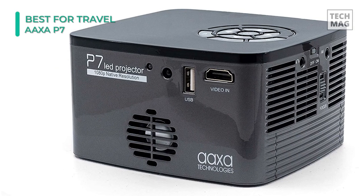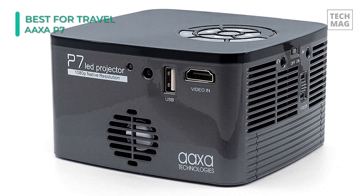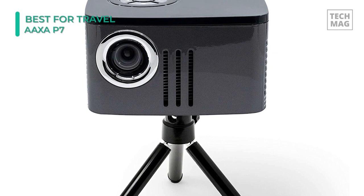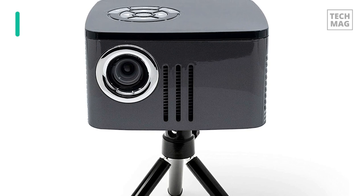The P7 has a collection of different inputs to support all kinds of devices. These include HDMI, USB, mini VGA, composite AV, and a TF card port. There are built-in 2 watt speakers, but it's worth connecting a separate Bluetooth speaker for more solid audio.